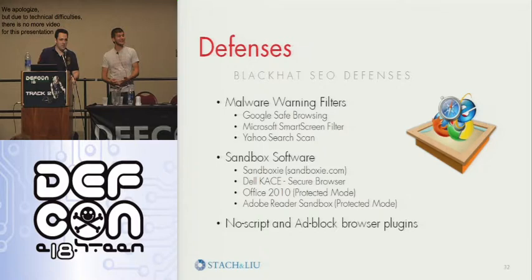In the last week or week and a half alone, Dell released their own version of a secure browser using sandboxing, Adobe released that their next version of Reader is going to have a protected mode utilizing sandboxing, and I believe Office 2010 has a sandboxing mode as well. So sandboxing is really the way to go.